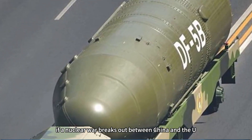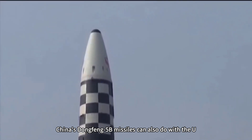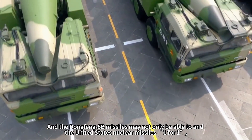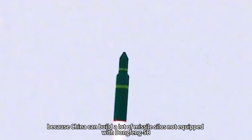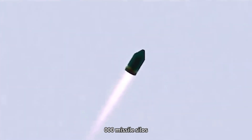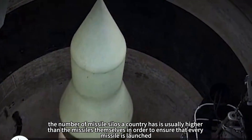In other words, if a nuclear war breaks out between China and the U.S., and the U.S. wants to destroy China's Dongfeng-5B missiles, China's Dongfeng-5B can trade one-for-one with U.S. nuclear missiles. Furthermore, the Dongfeng-5B may do even better than one-for-one, because China can build many missile silos not equipped with actual Dongfeng-5B missiles. A country may have 300 ICBMs but can build 3,000 missile silos — the number of silos is typically higher than the number of missiles themselves.